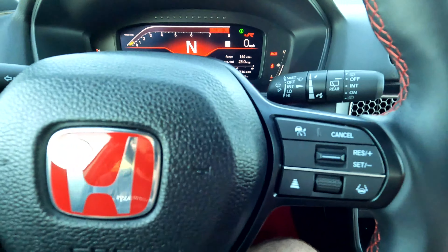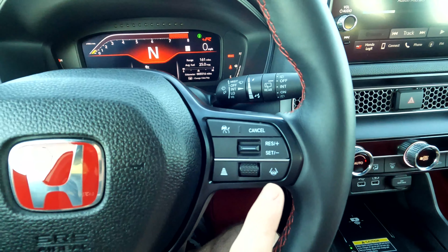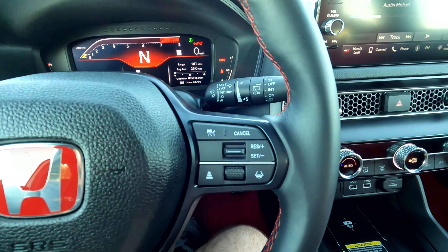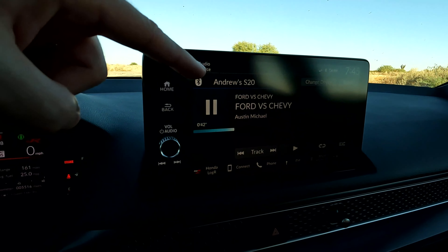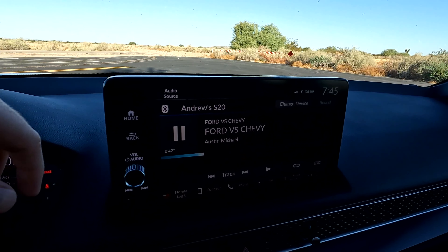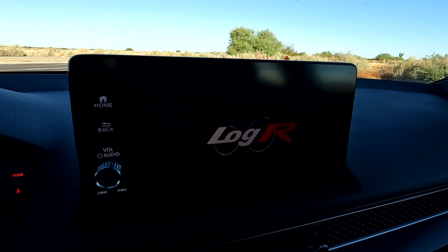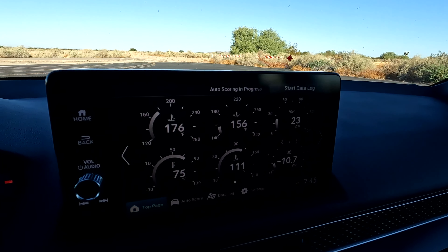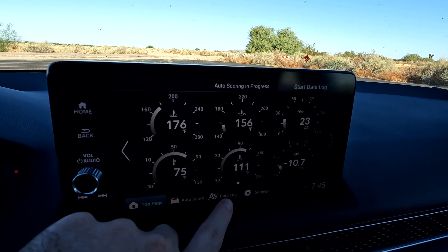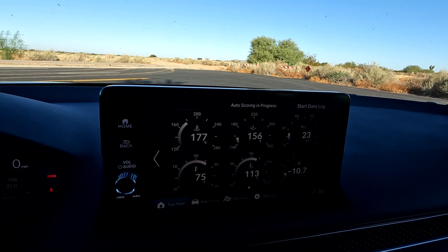Having those driver assist features on a vehicle this capable on a track — so you can take it to the track and then drive it home in comfort — is pretty nice to have. You have a nine-inch screen up here that works great, is responsive, and goes to whatever you want. There's also a pretty unique feature called the Log R — it gives you every piece of performance information you could ever want. You can data log date, time, anything you want to do.